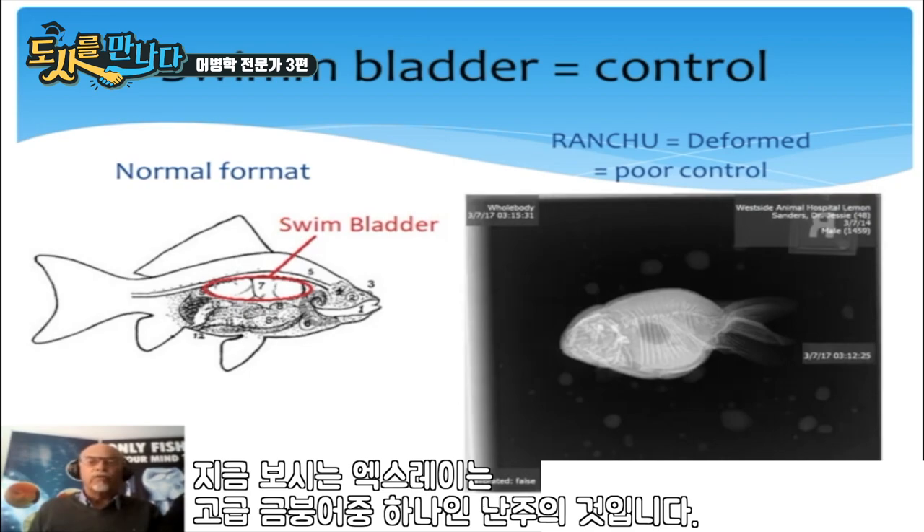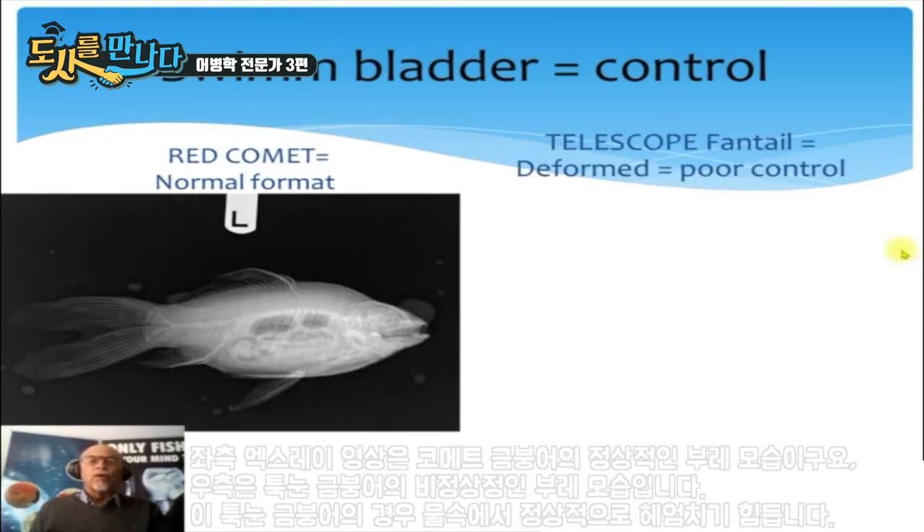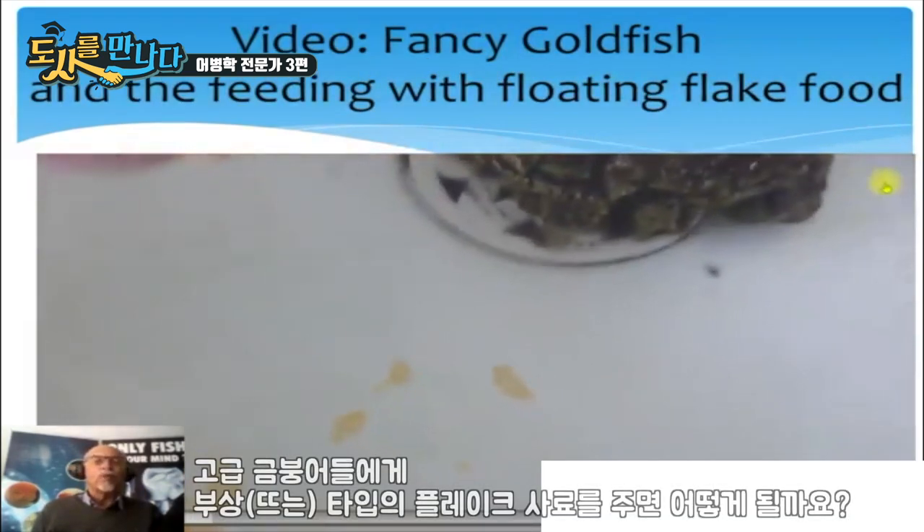If we look at a fancy goldfish — a ranchu — you can see that the ranchu goldfish has a shortened body, also causing a shortened, smaller, deformed swim bladder. The fish does not have the same ability to regulate buoyancy. In the normal comet, you see normal swim bladders. And in this telescope fantail, we see a deformed swim bladder, giving the fish poor control of its balance in the water.